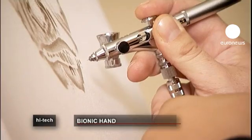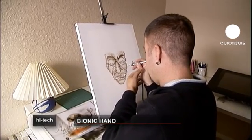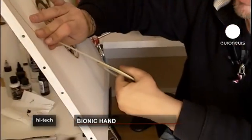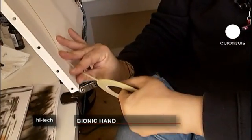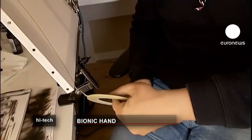Meanwhile, Matteo Bovmont lost his hand to illness a few years ago and has now become the first person to be fitted with one of the world's most advanced artificial hands. The device is controlled by electrodes which are located next to the muscles you normally use to open or close your hand.